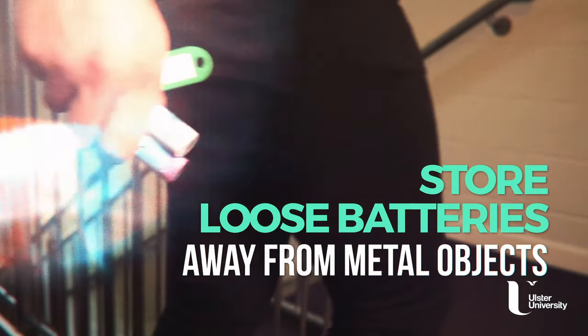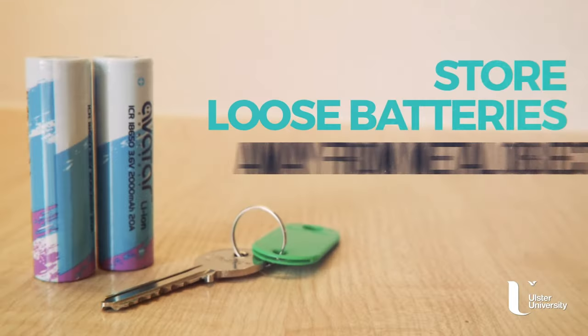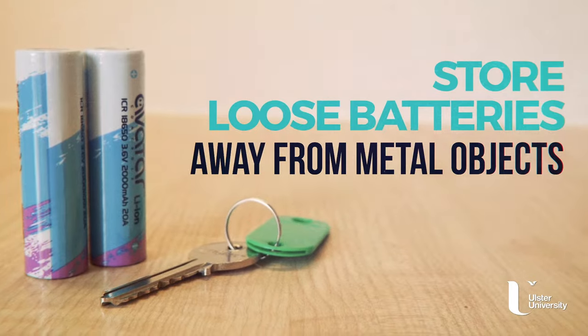Be extremely careful how you store loose batteries. If they come into contact with metal objects, there's a high risk of them overheating and exploding. Keep them in a safe place, away from other metal objects.